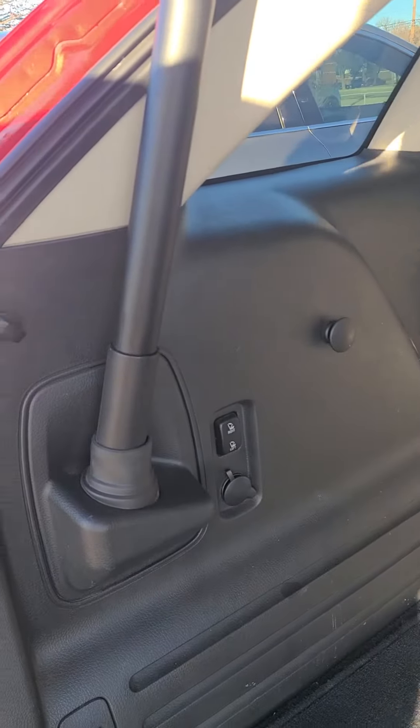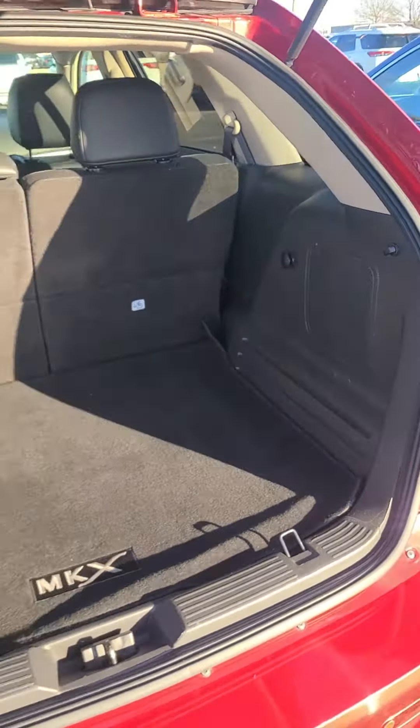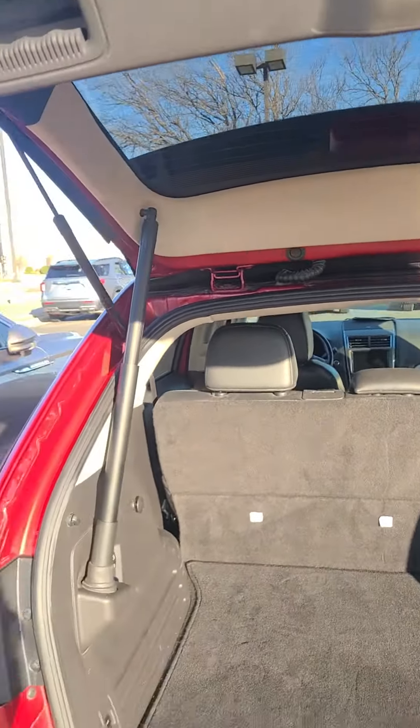You've got power folding seats with a 12-volt conversion. Press this on your key fob and it will lower for you as well. Also have easy capless fuel.